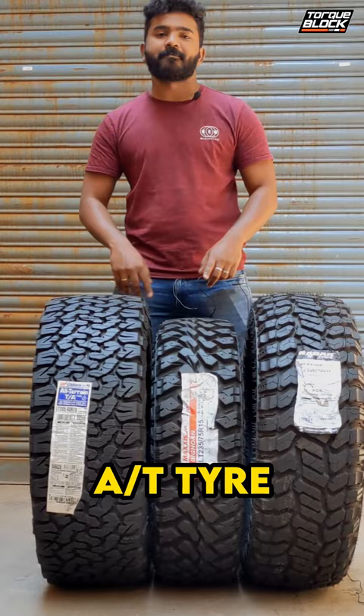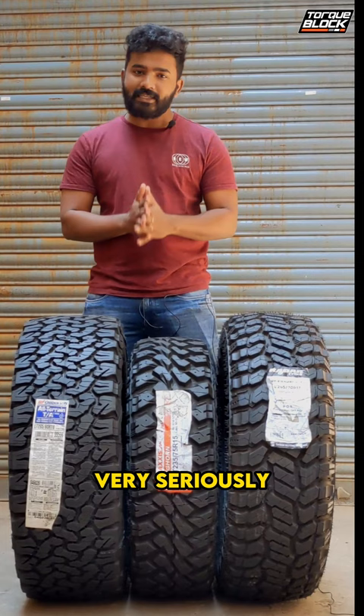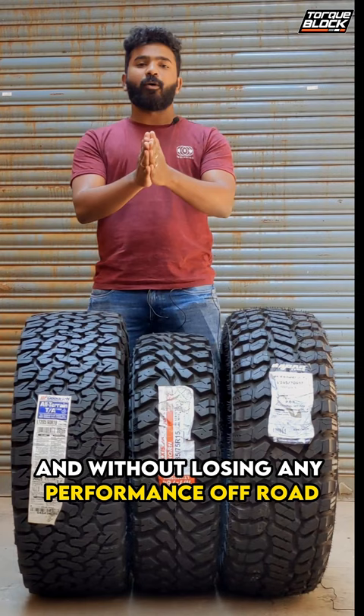In short, the AT tires are meant for somebody who drives on highways a lot and also does a little bit of dirt and light off-roading. But the MT and the RT tire is for somebody who takes off-road very, very seriously and wants their car to perform absolutely to its potential without losing any performance off-road — these are the tires for them and they will never go wrong with either of these two options.